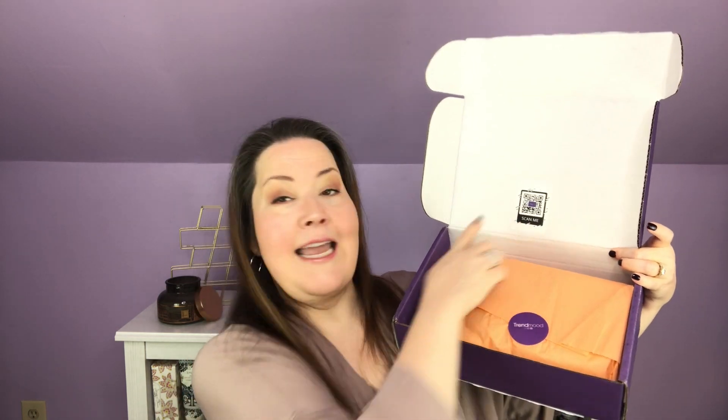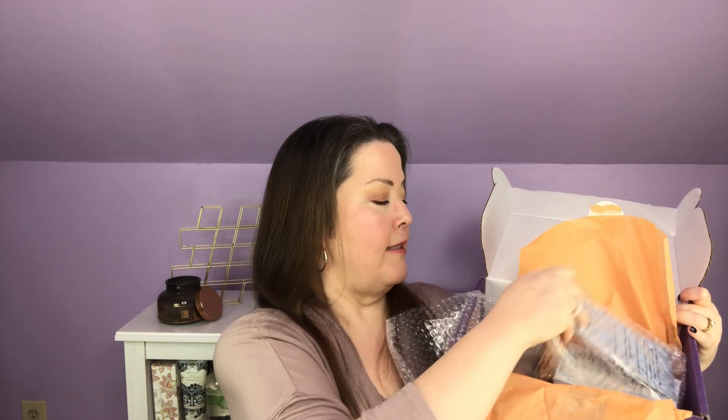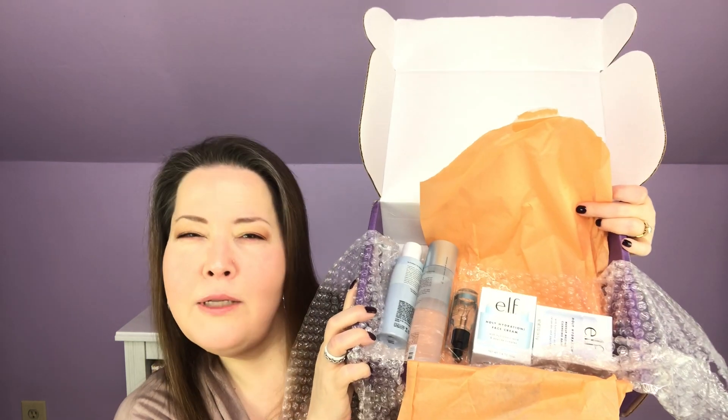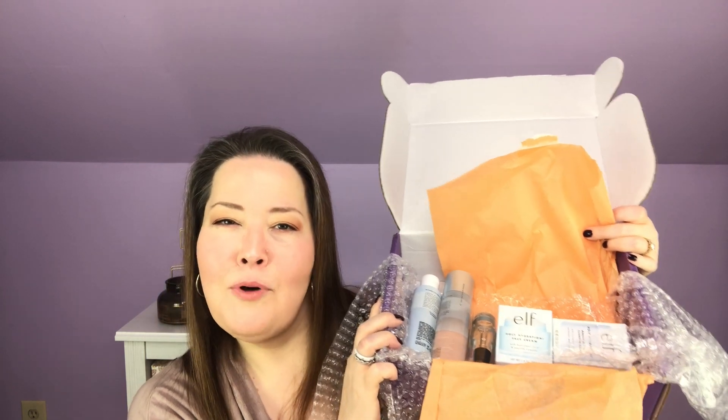Let me open it up and show you — this is what the inside looks like, and it always has the 'scan me' on it. You can take your phone, iPad, or tablet, and it will tell you all of the information about all of these products. We've got the little trend mood sticker — looks stuck really well. And then wrapped in plastic, it is the new elf Holy Hydration line, and since it's elf it's going to be reasonably priced.